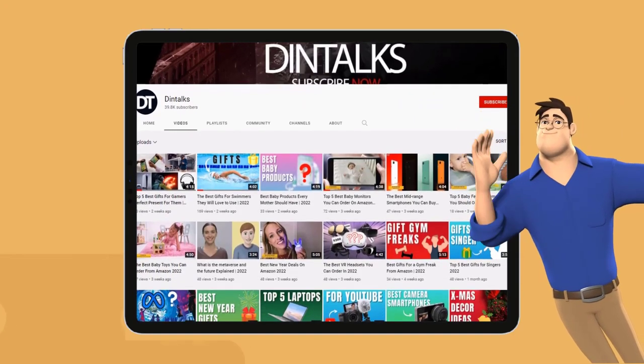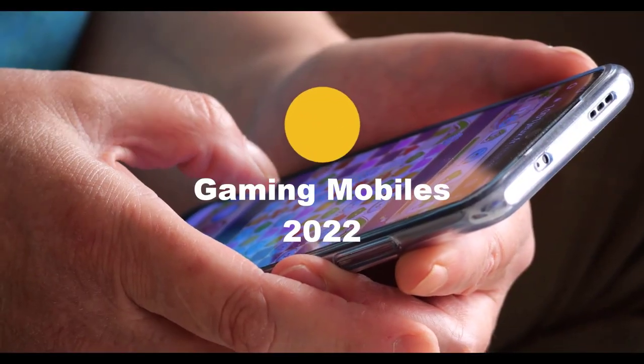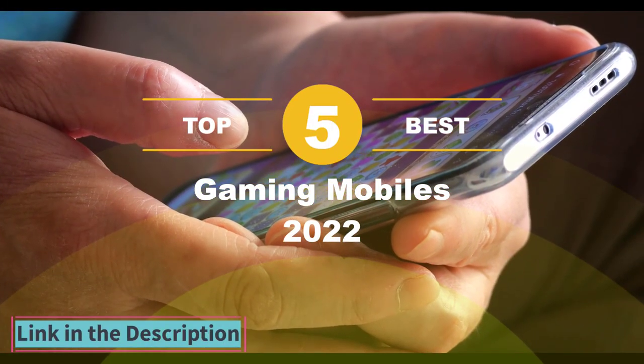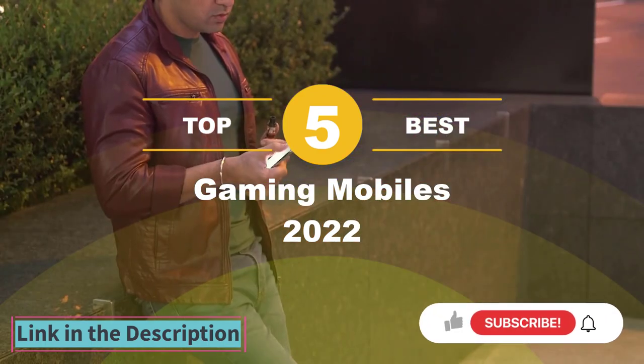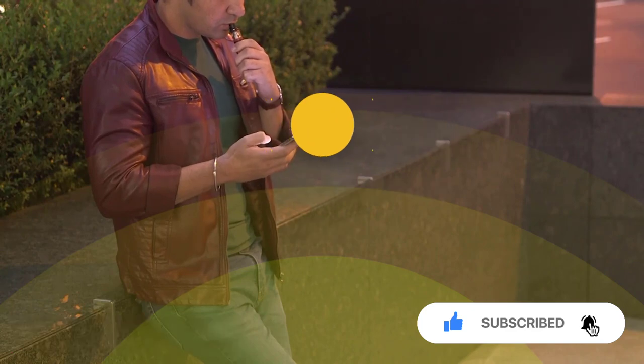Welcome to Dintalk's channel. Today Dintalk's channel has come up with a new video, and that's his 5 best Gaming Mobiles of 2022. The link of the products is also given in the description box. Please like, comment, and share, and also click on the bell icon.